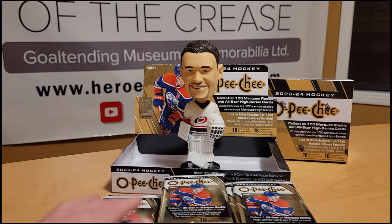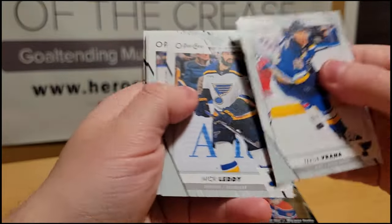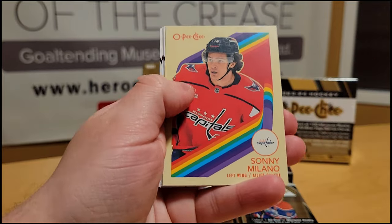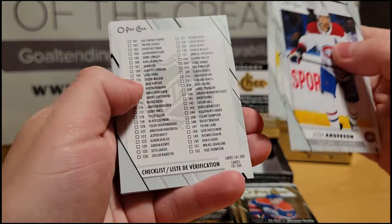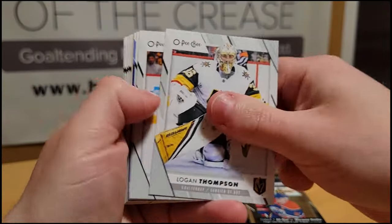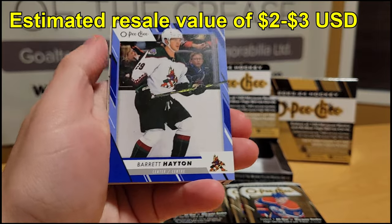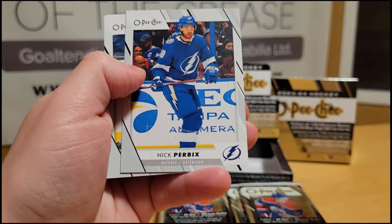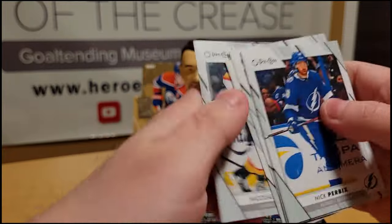Herbie Bobblehead of Judgment will judge the box on the whole, not hit by hit. We have Jacob Bryson, Nick Leddy, Ryan Hartman, David Pastrnak All-Stars, a Tyler Toffoli Blue followed by a Sonny Milano Retro, then Josh Anderson, Alex Killorn, checklist, and John Carlson. Logan Thompson, Chris Letang, then a Marquee Rookie of Matthew Knies — pretty nice. Barrett Hayton Blue, Alex Iafalo Retro, Nick Perbix, Andre Burakovsky, Isaac Lundestrom, Matthew Barzal, and Nicholas Haag.